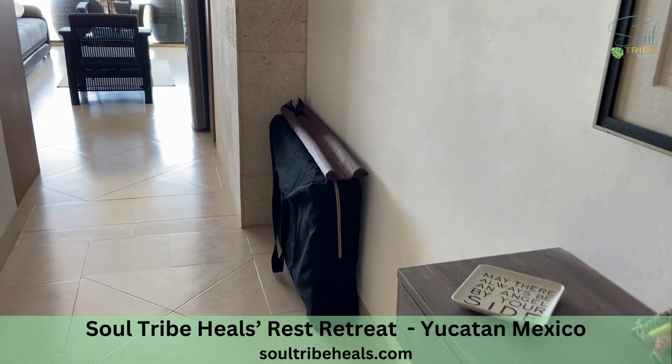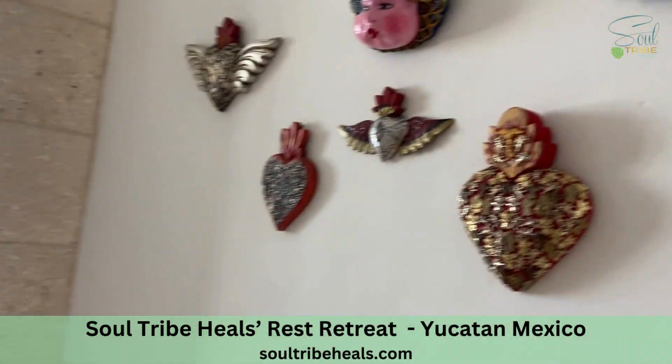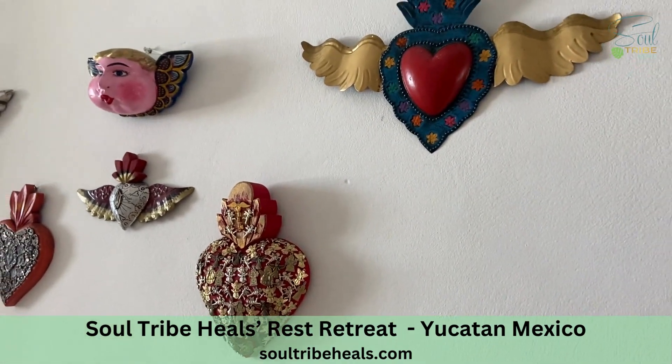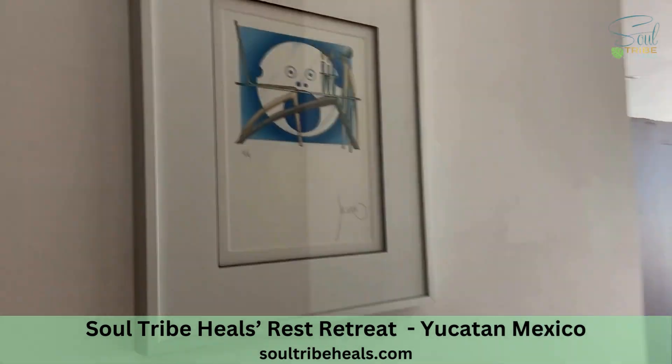Should you decide to have a massage or reiki, you already have a table here that's available to you, decorated beautifully with the love of the angels, and again more inspiring artwork.